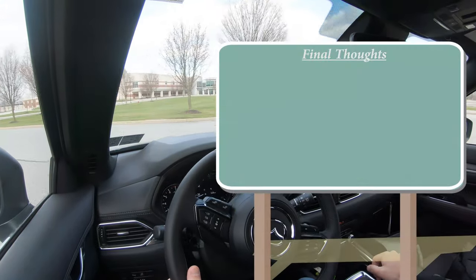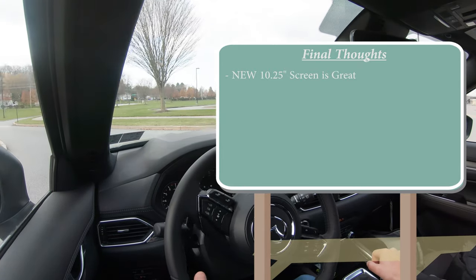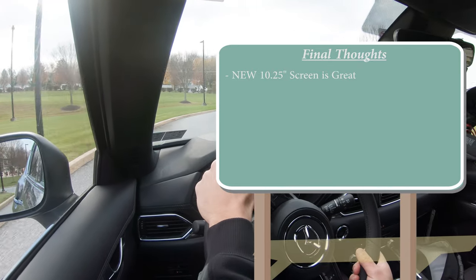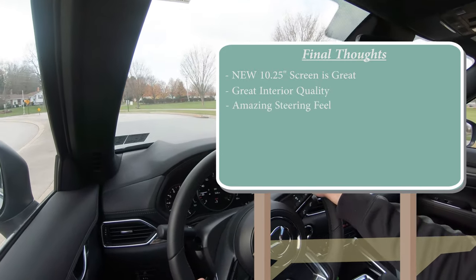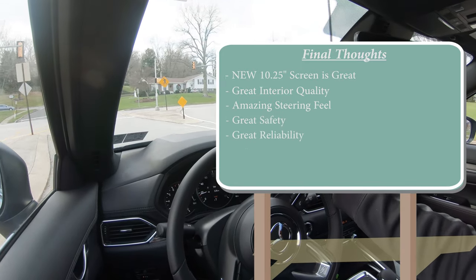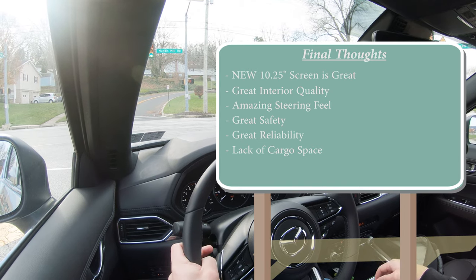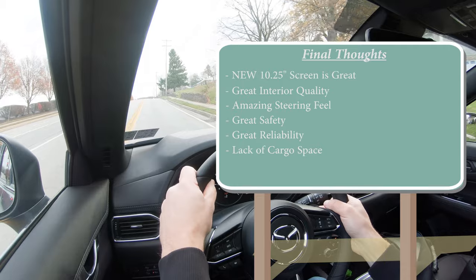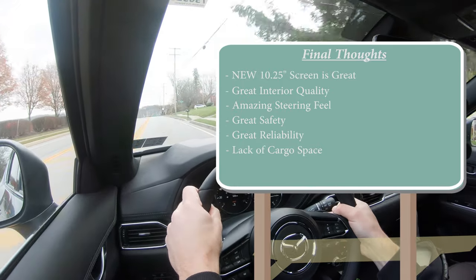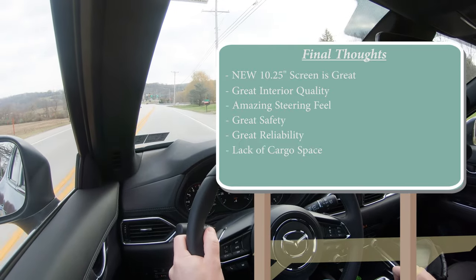Overall for the 2021 Mazda CX-5: the new 10.25-inch infotainment screen alone might be reason enough to choose the 2021 over the 2020. Great interior quality, absolutely amazing steering feel — something Mazda always gets right — plus great safety and reliability ratings. The main trade-off is cargo space; compared to competitors like the Honda CR-V or Hyundai Santa Fe and Tucson, the CX-5 is on the smaller side. But the reliability and steering feel remain big perks. Let me know what you think of the 2021 Mazda CX-5 in the comments below.